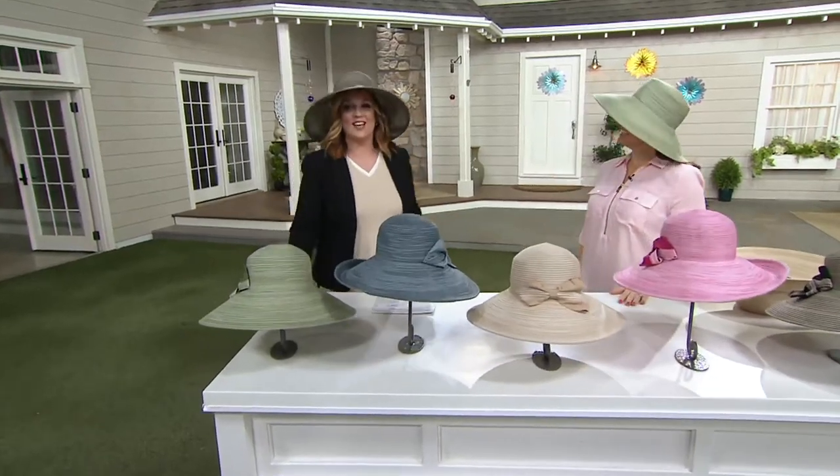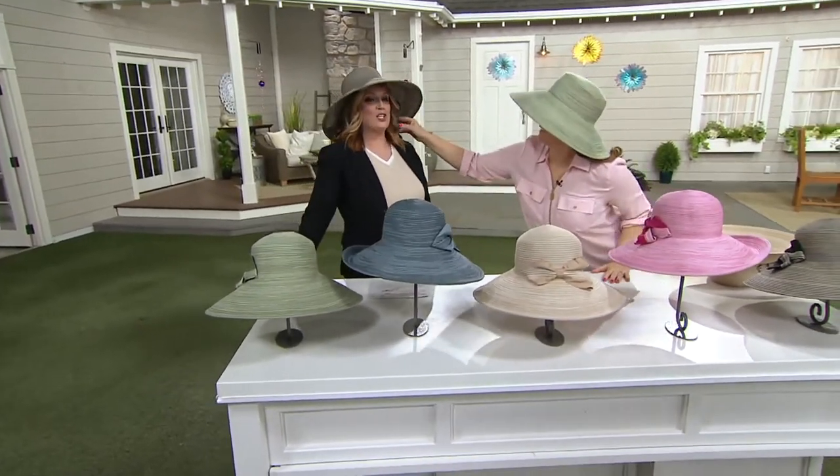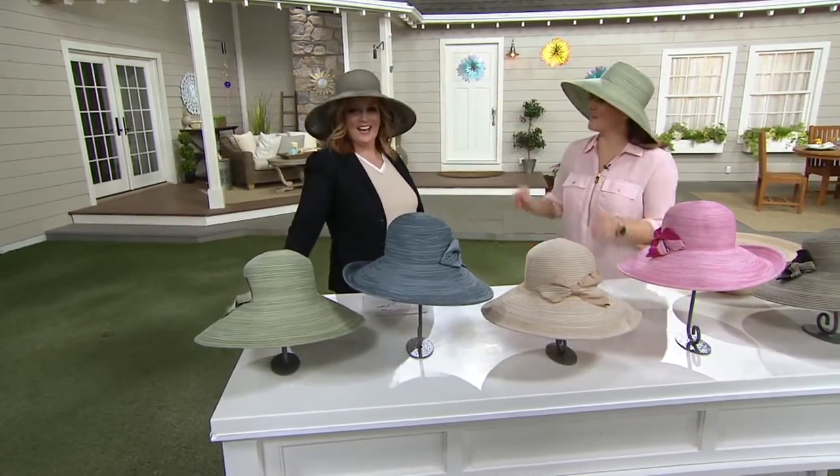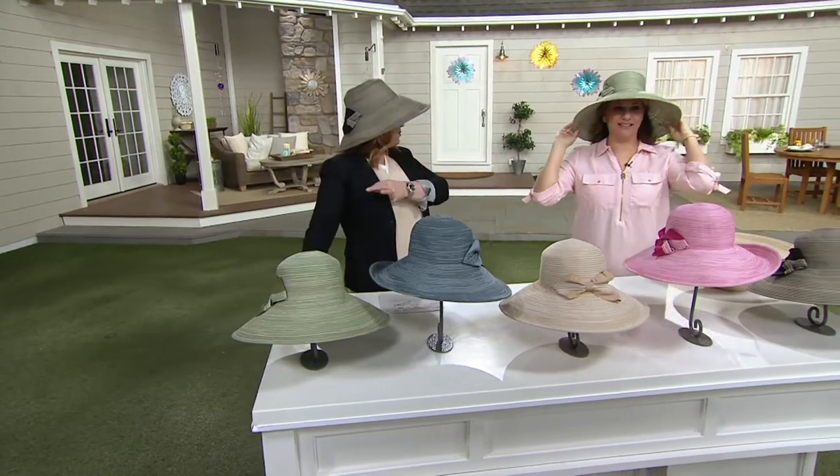Big heads can wear hats. What's up? Did you bring me a julep? Are we going to go to the derby today? We're going to have a mint julep for you, darling. I'm so happy.